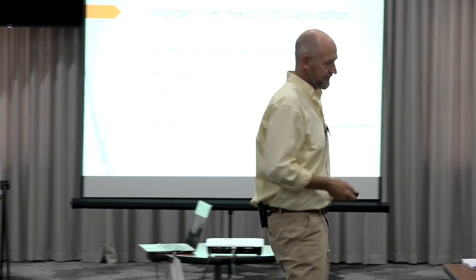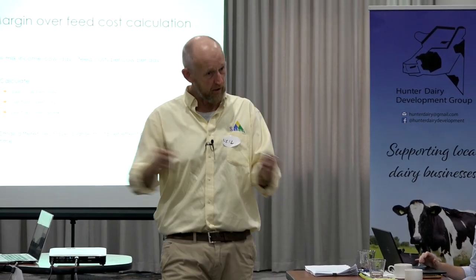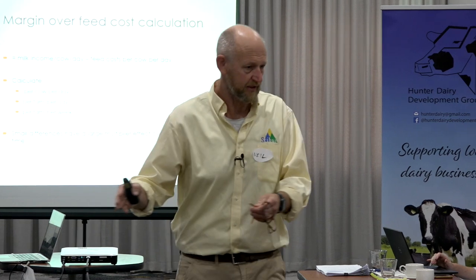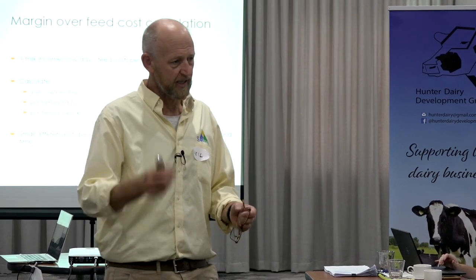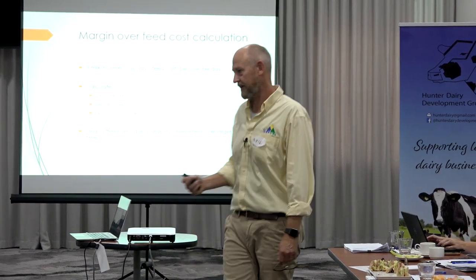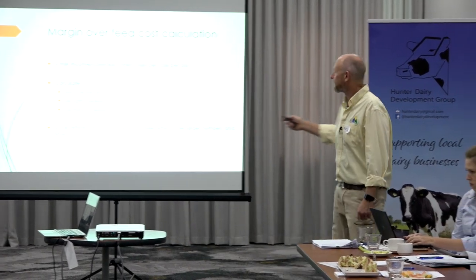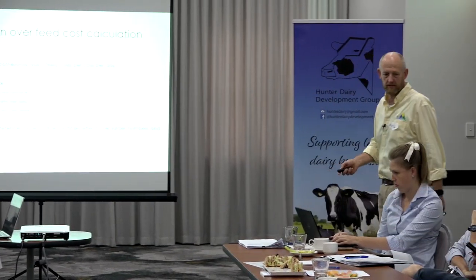I'm not saying that's the answer to what you're doing every day, but that's what should be behind your decision making. Margin over feed costs, because everything else feeds from it. If you've got the data there, you just need to use it, and it's not an exhaustive calculation.